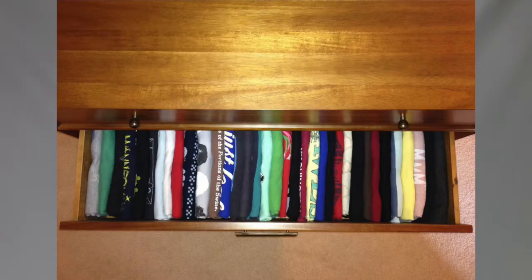This next hack will make you much more efficient when it comes to your style. Instead of just taking your clothes and dumping them in your drawer horizontally, put them in there vertically, kind of like a file cabinet. That way you're using the space much more efficiently and you can easily see what you have.